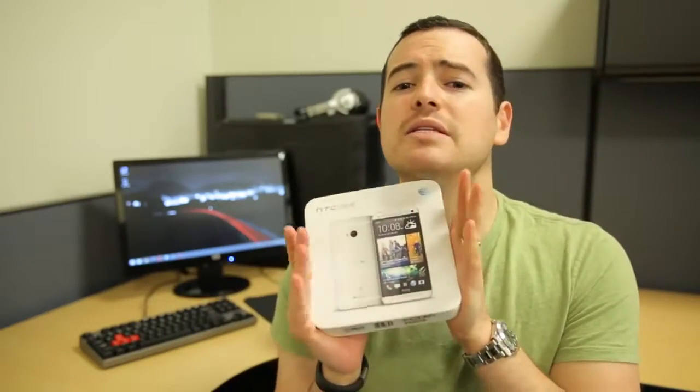Doesn't matter what time zone you're in, just do the math and convert it to Pacific Standard Time. You have to leave one comment per day — not on YouTube. If you're watching on YouTube, hit the link down below, go to the article on technobuffalo.com, and tell me what feature about the HTC One you like the best or why you want to win, and we will send it to you.